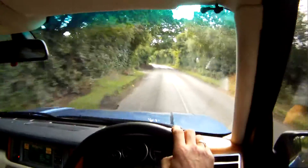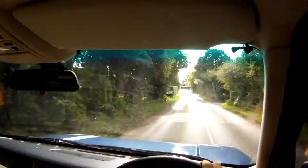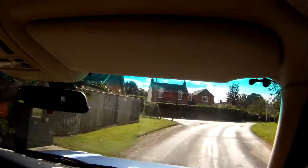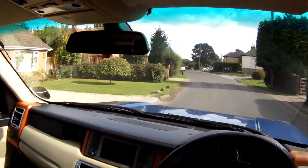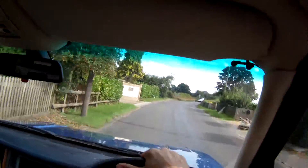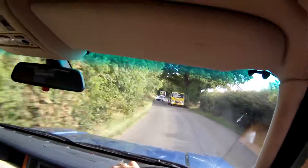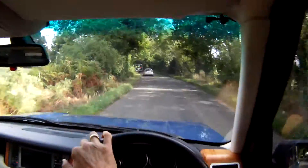Just drives beautifully, no issues whatsoever — no nasty rattles, squeaks, bangs, groans or anything.